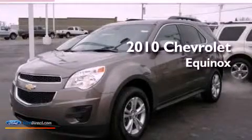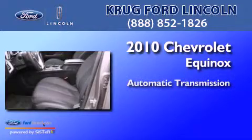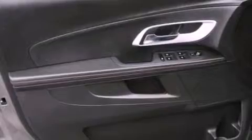This is a 2010 Chevrolet Equinox. This crossover has an automatic transmission and an inline four-cylinder engine. Its top features include a multi-link rear suspension, XM satellite radio, aluminum wheels, and traction control and stability control systems.